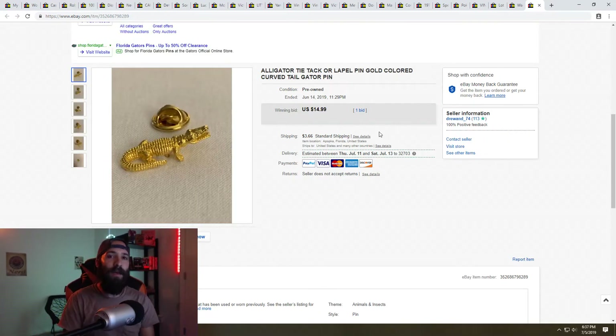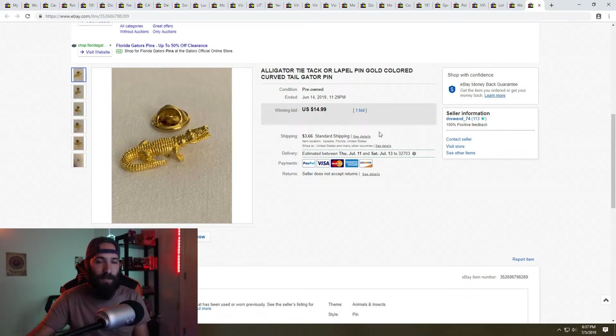Next is this alligator pin. I got this from a thrift store where I purchased a vest with a ton of pins on it, and I've been slowly selling off all the pins individually. I had accidentally listed this as an auction instead of buy it now, starting at $14.99. Someone bid and won it for $15 plus shipping. I had paid $10 for the whole vest with about 40-50 pins, so I made more than my whole investment back from this one pin alone.